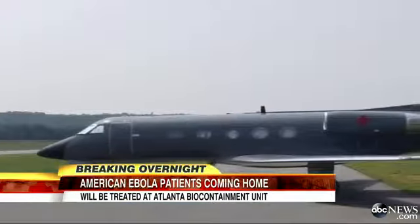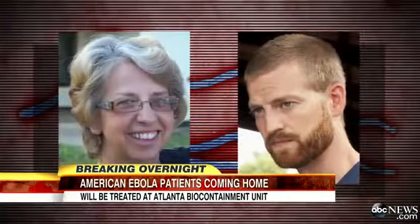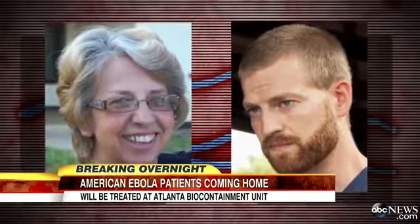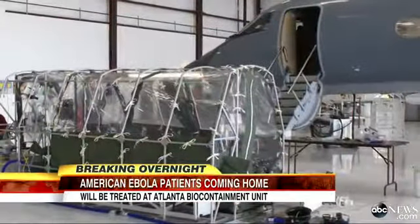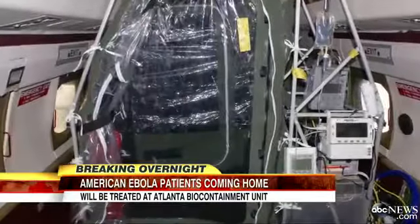Jetting away from Liberia, where Ebola is deemed out of control, one of two missionaries — either Nancy Wright-Bowell or Dr. Kent Brantley — is on their way back to America today. They're being airlifted one at a time in a specially designed Gulfstream jet, enclosed in an isolation tent like this, protecting the crew from the deadly virus.